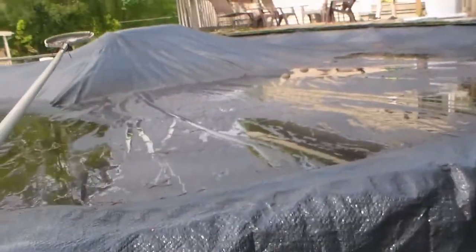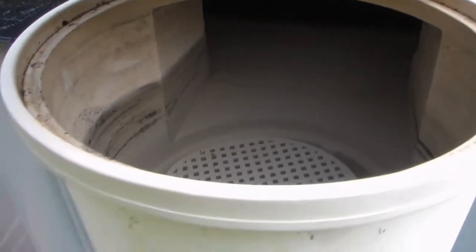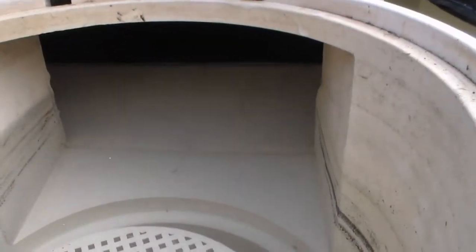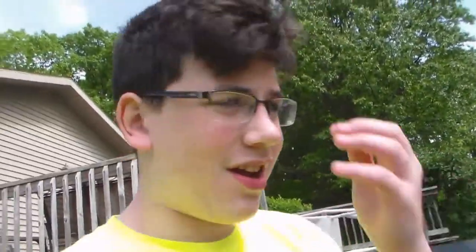We got the skimmer here to get everything out, but there's like nothing on the top anymore because we've been taking pretty good care of it. My dad did turn on the filter. The pool water is clear — look at that. All he has to do is take the cover off and add a bit of chlorine. By the end of this week — like Friday or Saturday — we'll actually be able to swim in it.